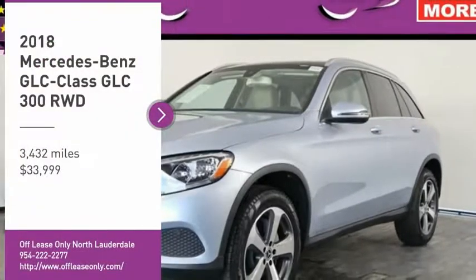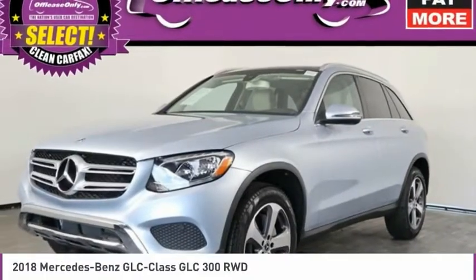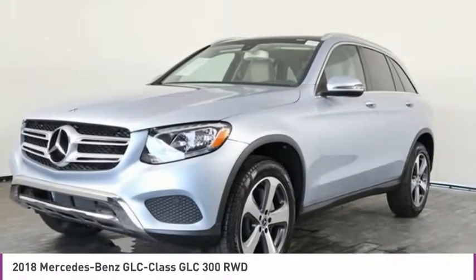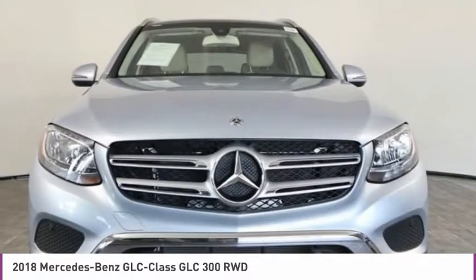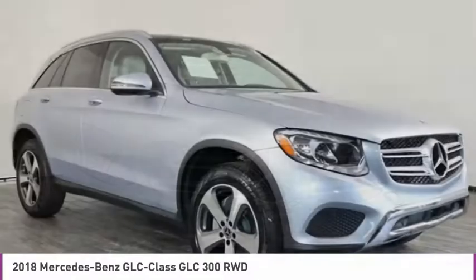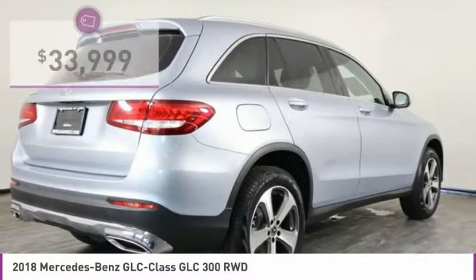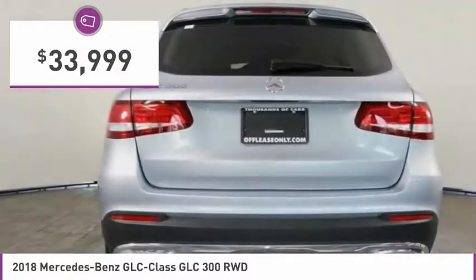We are pleased to show you the 2018 GLC. The Mercedes-Benz GLC sets the bar for the luxury SUV. A mid-size SUV that's all lean muscle and has a roomy new cabin full of style and substance, and is priced below $35,000.